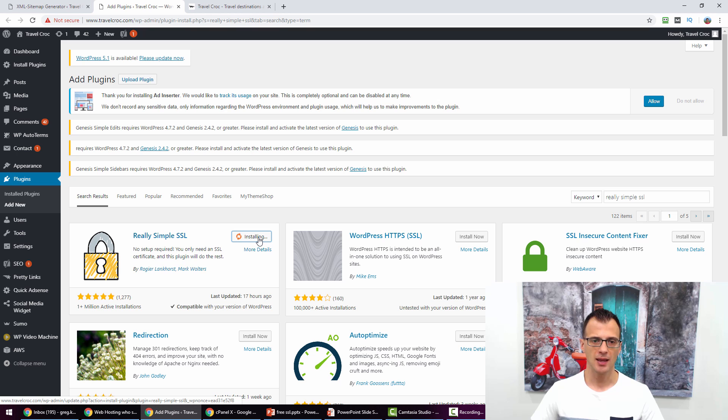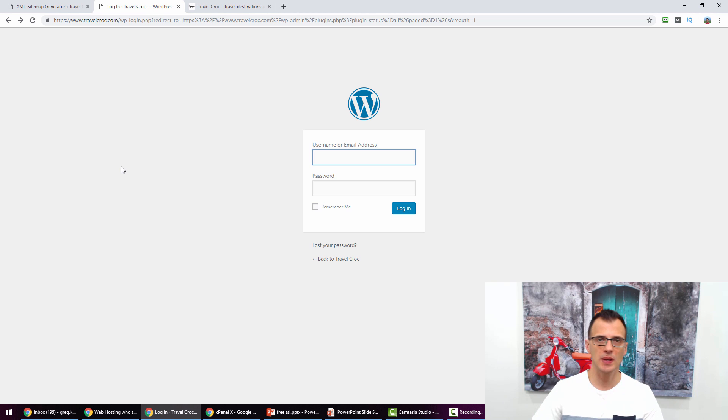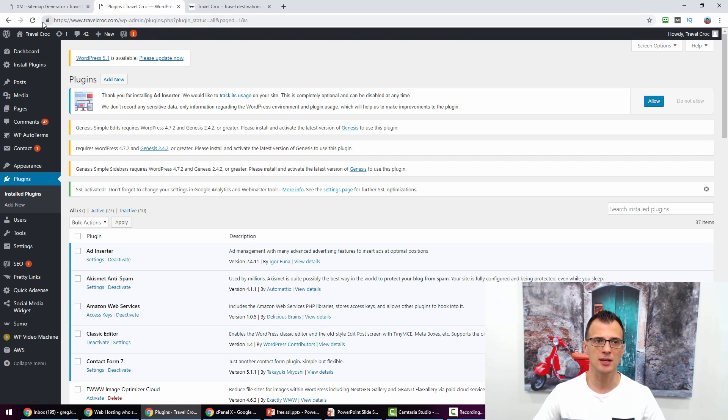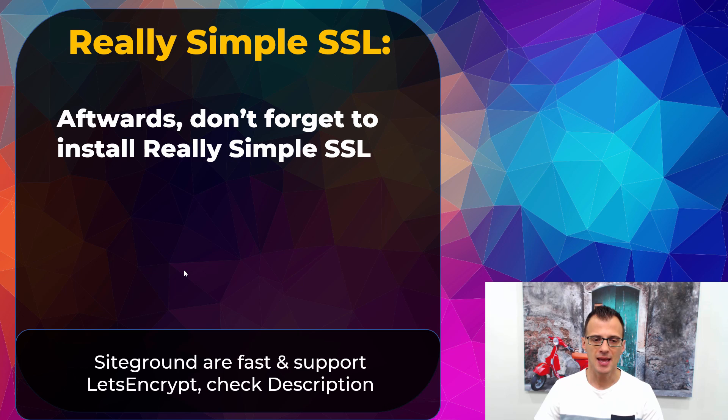Take the first plugin that comes up — it has over a million active installations and a five-star rating. Click Install, then once installed click Activate. You will see a message saying 'Almost ready to migrate to SSL' — just click 'Go ahead, activate SSL.' After activation, when you navigate to another page you'll be forced to log back in, because the plugin is now forcing your site to load over HTTPS, which is treated as a different login session. Once you log back in, you'll see the secure padlock icon and the free Let's Encrypt SSL certificate is working great.